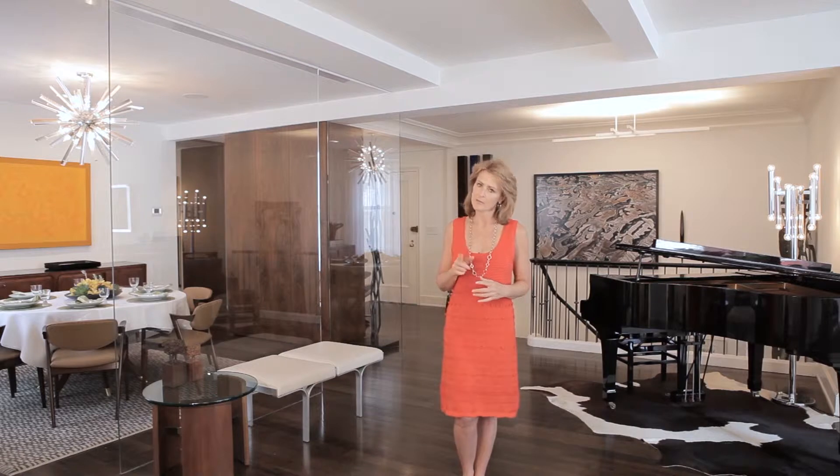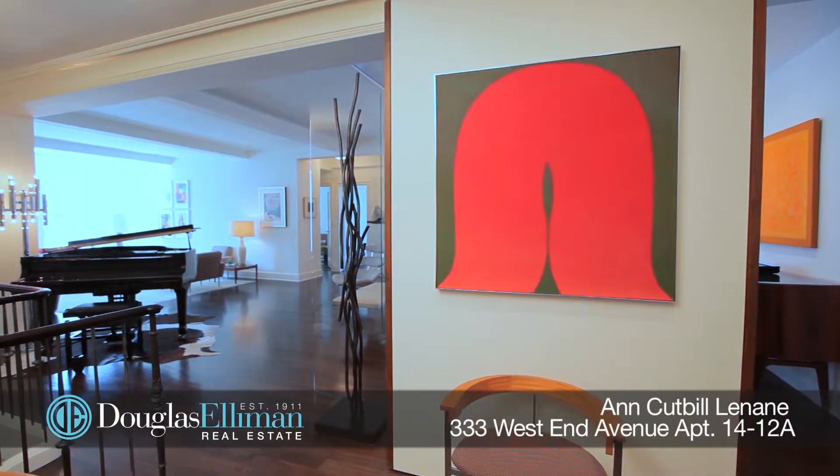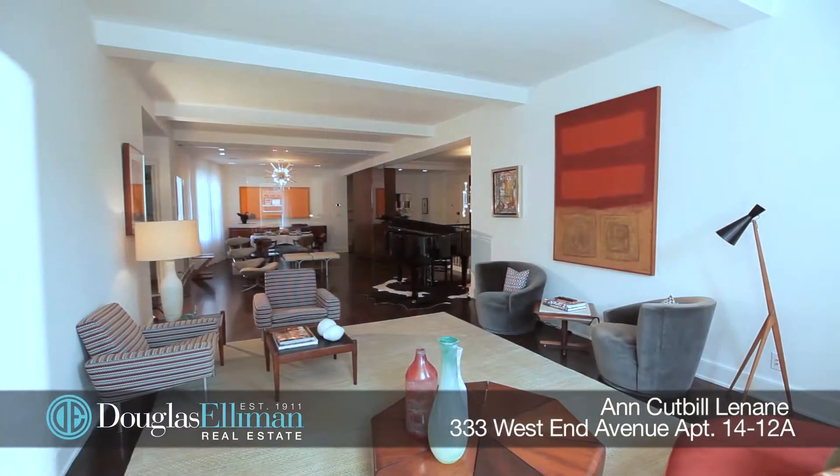Welcome to 333 West End Avenue, apartment 1412A. You're in for a treat. This magnificent mint condition pre-war duplex offers a gracious layout with grand proportions high above West End Avenue.